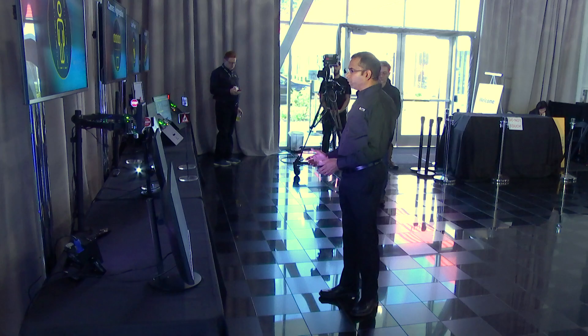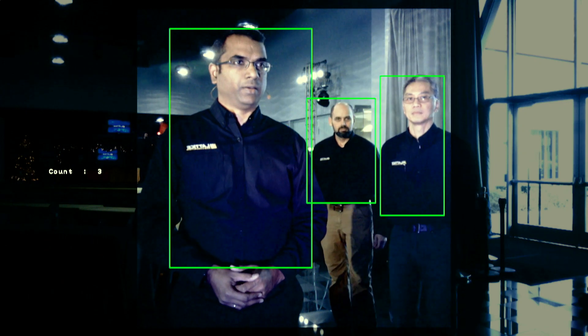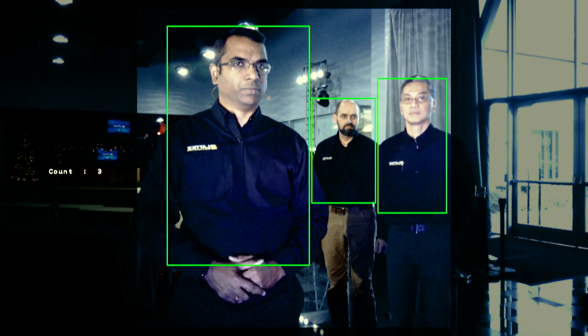Next, I would like to invite a couple of volunteers to stand in front of the camera. And you can see that all three of us have been detected and the count has been updated as well.